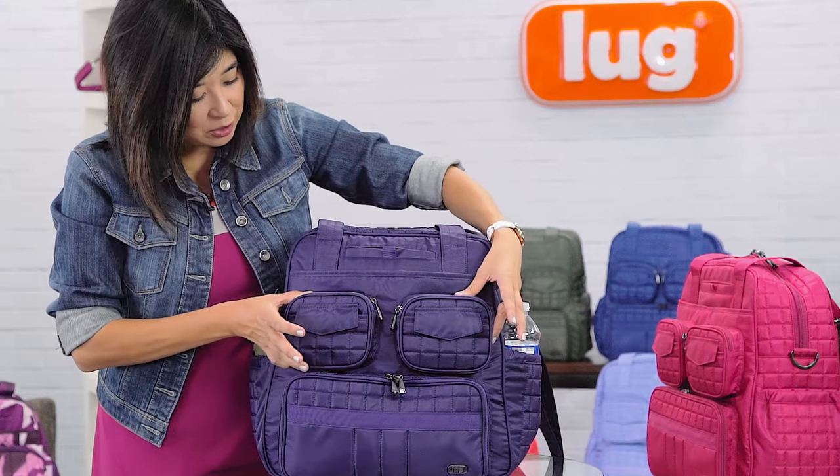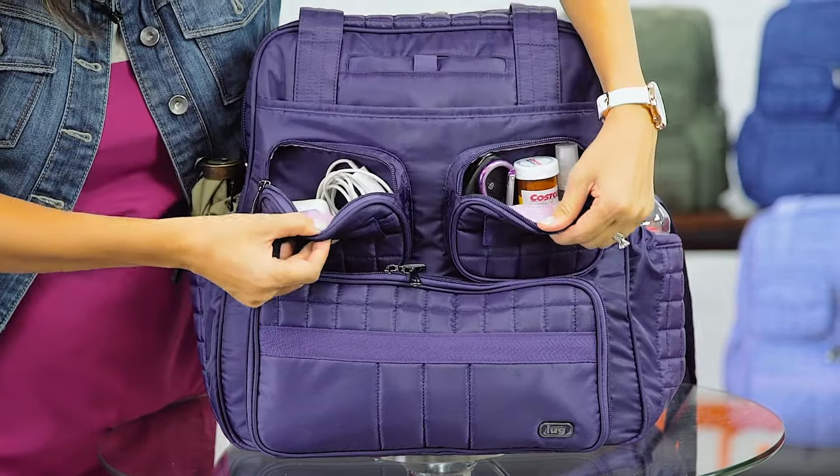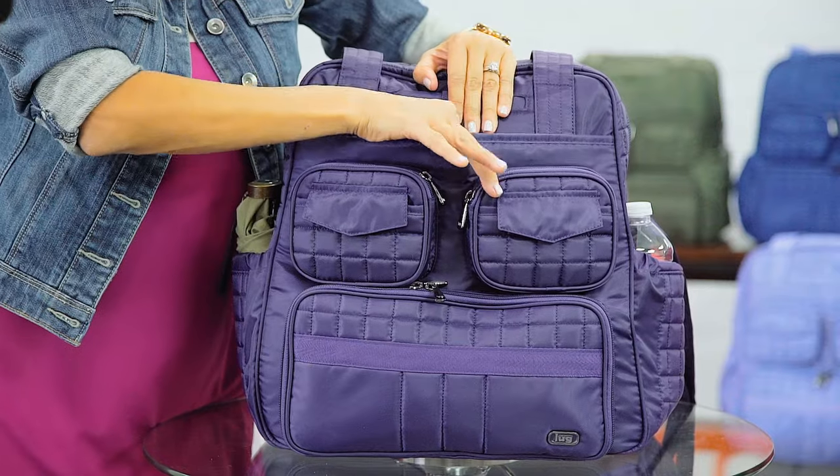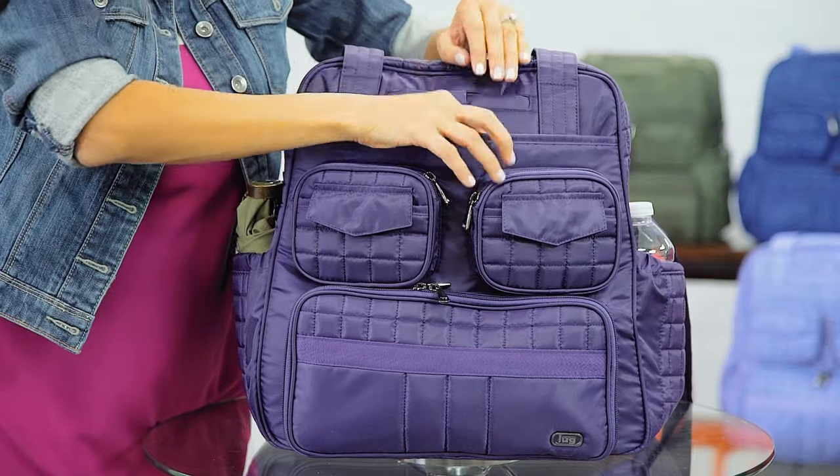Moving up here, we have two small zip pockets, which is great for housing all the small stuff. There are two bonus pockets in the front here as well. And right here is great for reading material, magazines — quick access there.